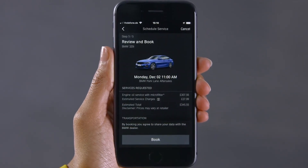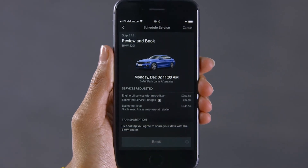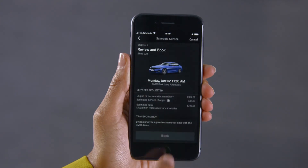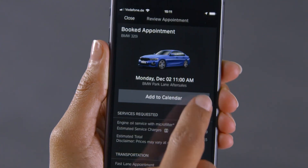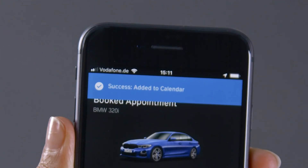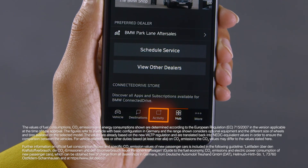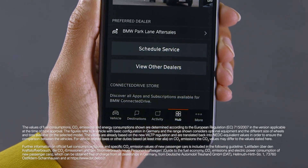Review your appointment details and complete the booking. By selecting add to calendar, the service appointment appears in your smartphone calendar. The appointment is saved under the activity tab in the connected app, where you can also cancel the appointment.